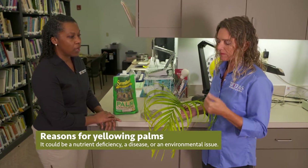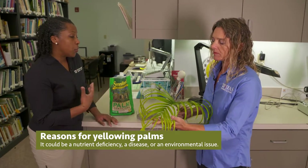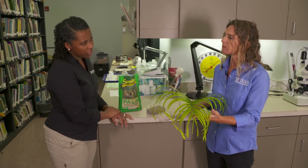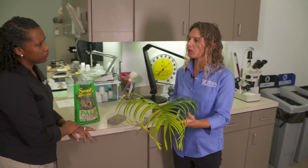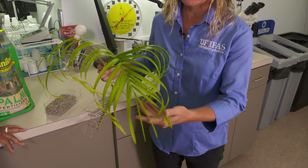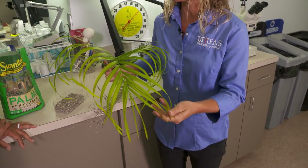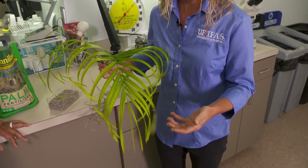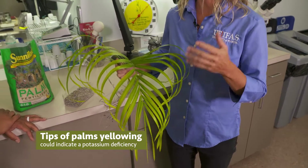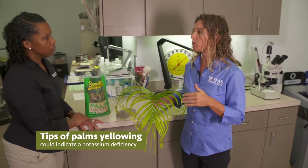So do we have an issue with over-irrigation as well? That could be a thing too, but if palms get drought stress, that can limit nutrient uptake. In this case, you can look and see the tips of the leaves are yellowing, and that would indicate a potassium deficiency. Palms need a lot of potassium and also micronutrients, so you have to apply a special fertilizer.